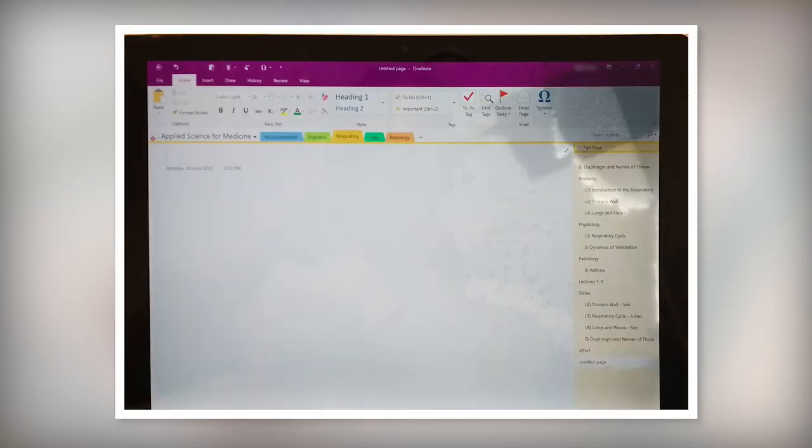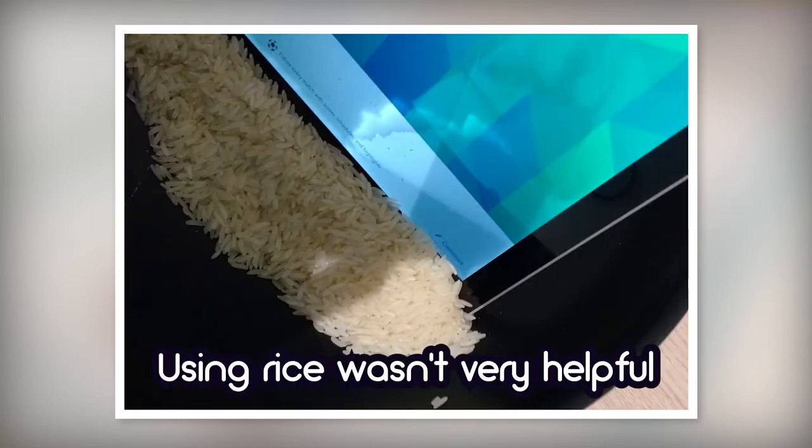Hey guys, it's future Kyla here. Just wanted to say: if your drink bottle leaks, don't leave it as it is or else something bad is going to happen — that's what happened to me. About a week or so later my drink bottle leaked again in my bag, and this time it leaked into my Surface, so the whole screen kind of got ruined and I had to go through this whole process to get a new one. Yeah, that wasn't fun.